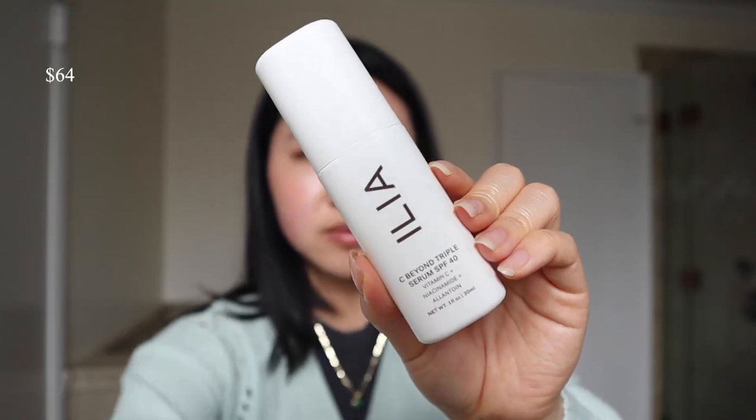In the daytime, something all skin types could use is their Ilia C-Beyond Triple Serum. This is SPF 40. I think this shade is a little bit too dark for me — you have to get the lighter shade — but it does come in three different shades which I think is pretty good. It's sheer enough that you can pick one shade and it will blend into your skin. You're getting skincare benefits like niacinamide and vitamin C along with sun protection. It's pricey, but you're getting three in one.